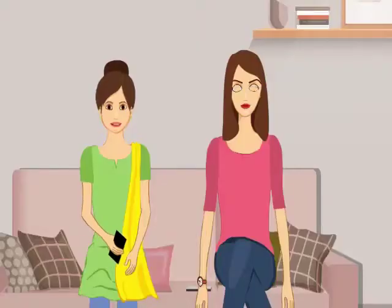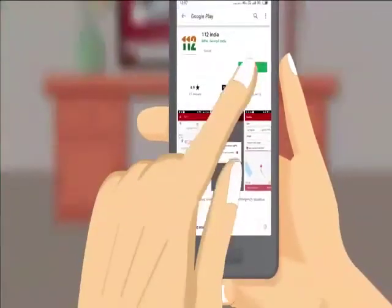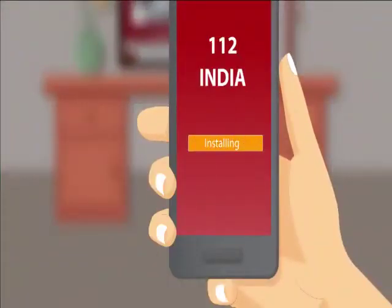Emergencies never come with a warning. Merely wishing won't keep you safe. Preparedness will.